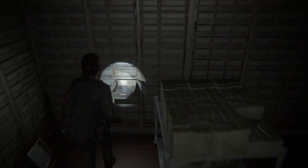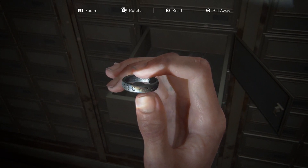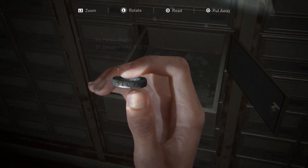Number thirteen, and we're moving away from Jackson and into the Seattle area now. In a bank in the downtown area, searching thoroughly through the security boxes will reward you with another Naughty Dog reference — this ring with a Latin inscription, which of course once belonged to Nathan Drake in the Uncharted series.